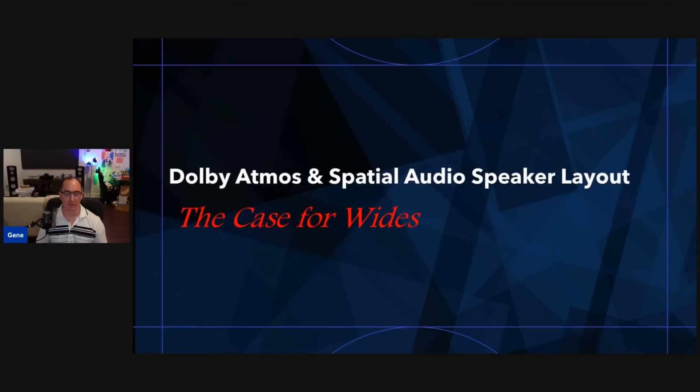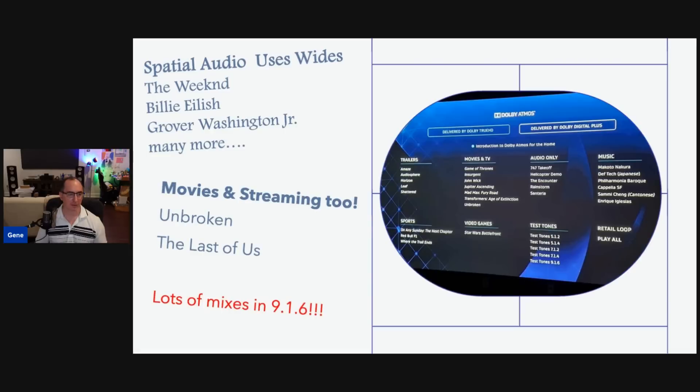Before we get into those particulars, I want to talk about the content I'm finding that's coming out with wide channels and what it does to the actual experience of listening to these Atmos tracks. I've put together a slide presentation called 'The Case for Wides.' In my theater room, I spent the weekend listening to various streaming Atmos — whether it was spatial audio or streaming services like HBO Max or Disney Plus, and even my Ultra HD Blu-rays. I was surprised to find that a lot of content uses the wide channels, and some major recording artists doing spatial audio on Apple Music are using them — doing mixes up to 9.1.6.